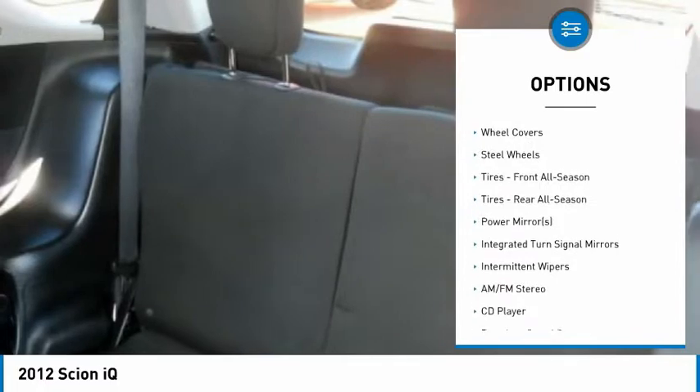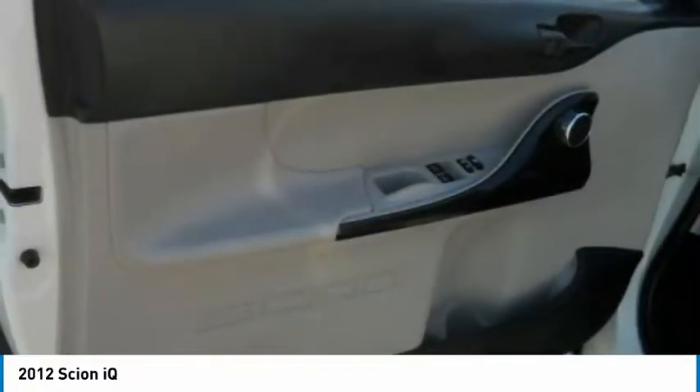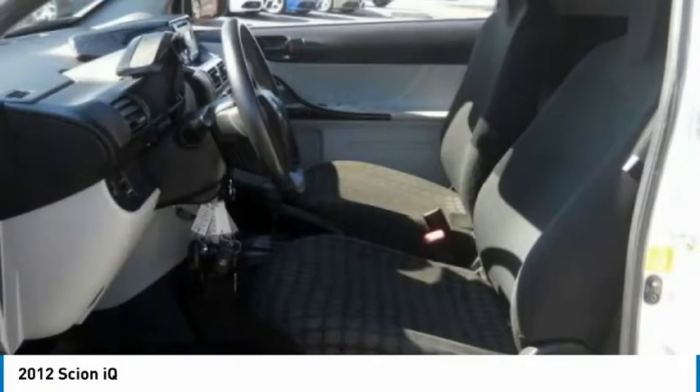Keyless entry, anti-lock braking system, Bluetooth, leather-wrapped steering wheel, power steering, driver airbag, adjustable steering wheel.